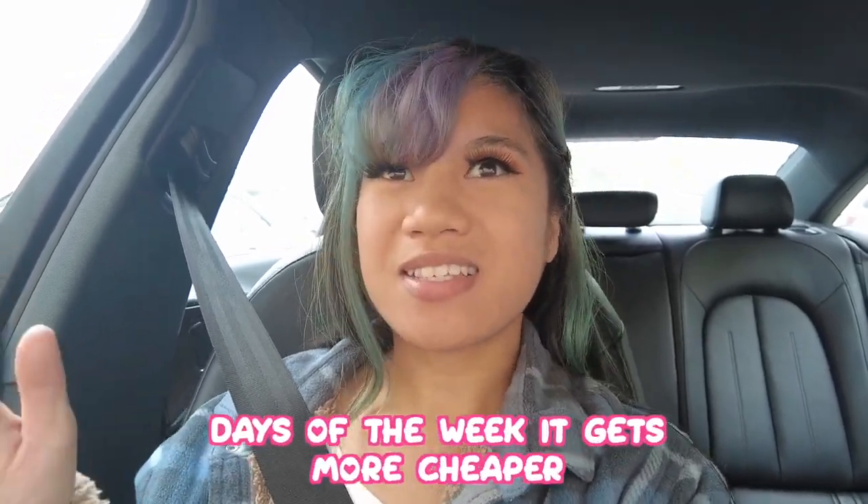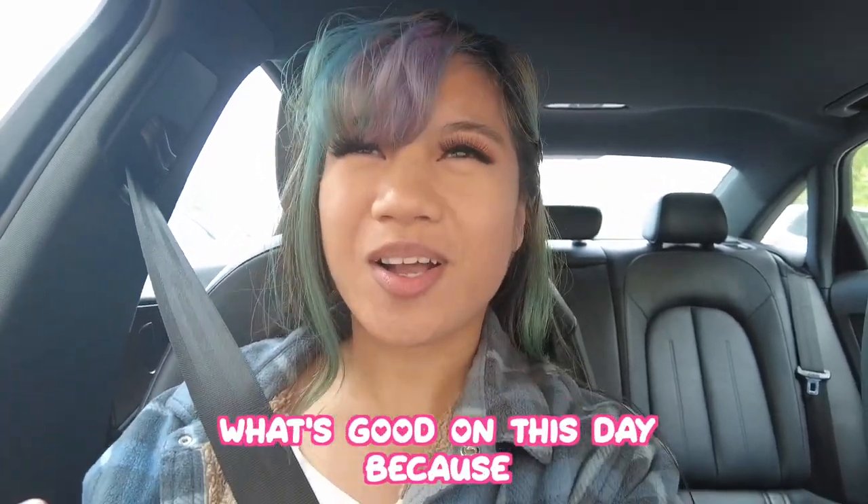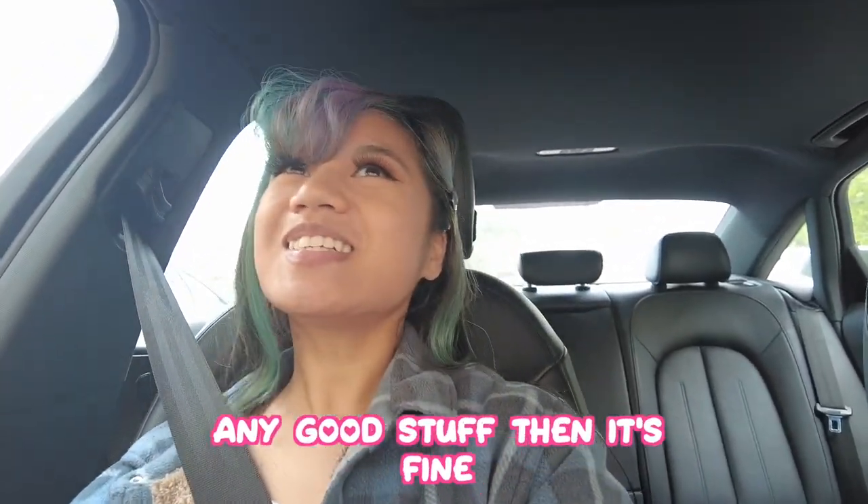Ten dollar days are usually the best stuff that just came in. Down the rest of the week it gets cheaper, but we're on the most expensive day and I just want to see what's good because that's where all the best stuff comes from.